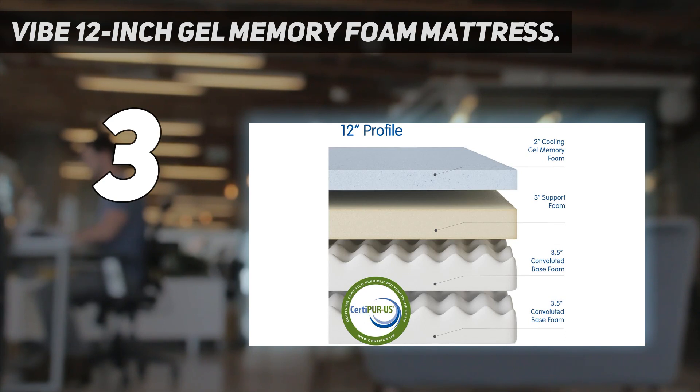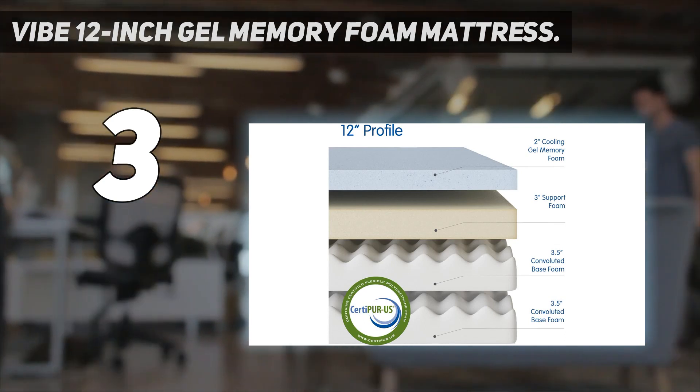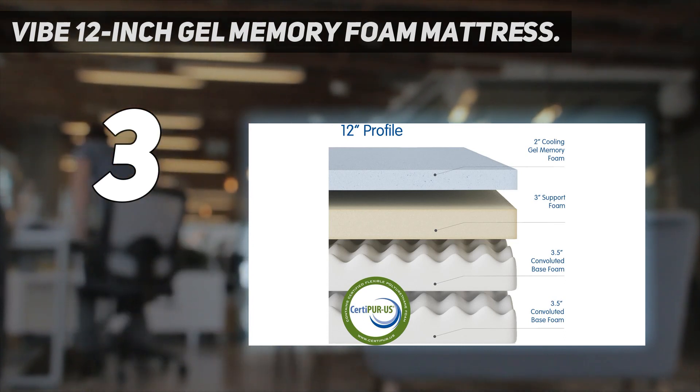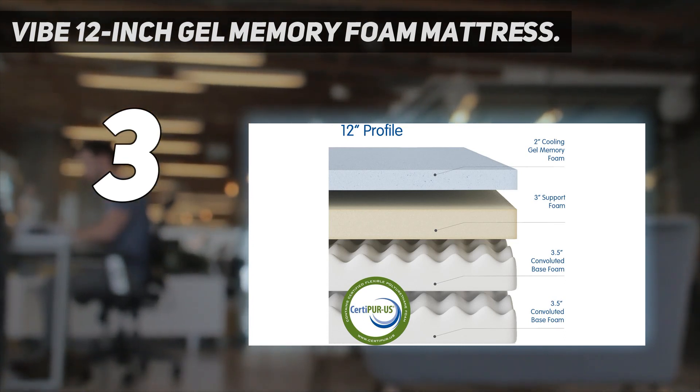Shop this comfy, cloud-like mattress today in a queen-size to save over 40% on the list price, paying just $349 for a mattress that typically sells for $599.